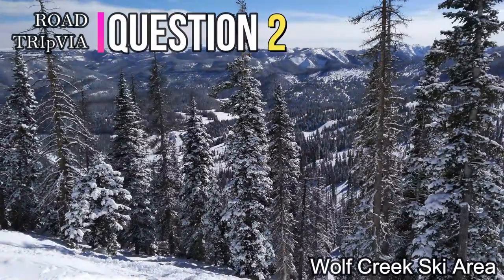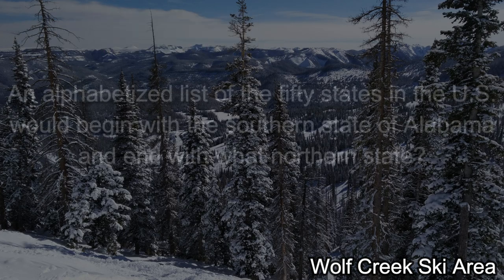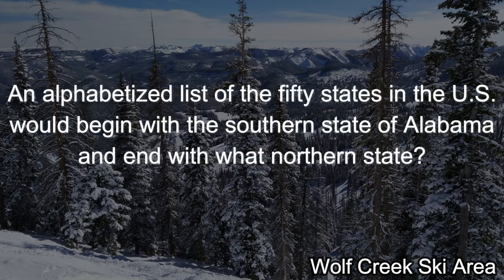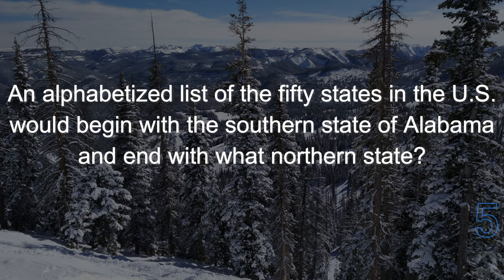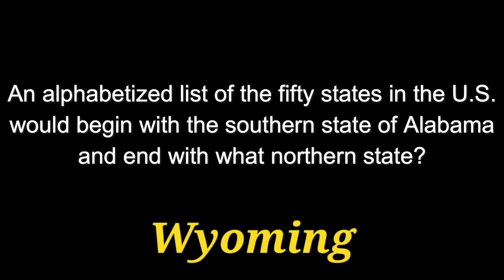Question number two: An alphabetized list of the 50 states in the U.S. would begin with the southern state of Alabama and end with what northern state? It ends with Wyoming.